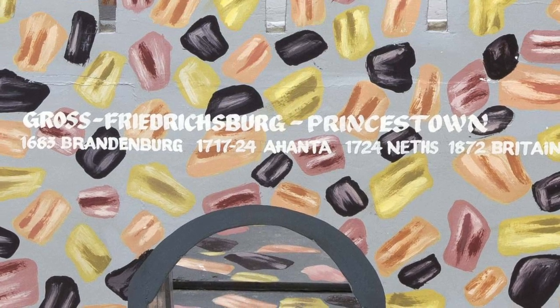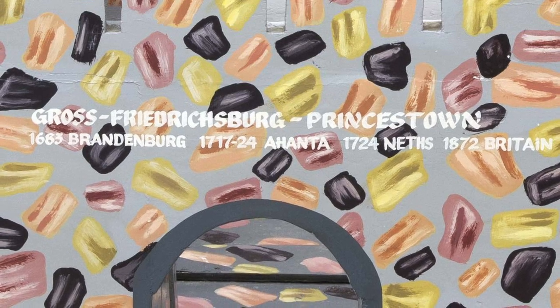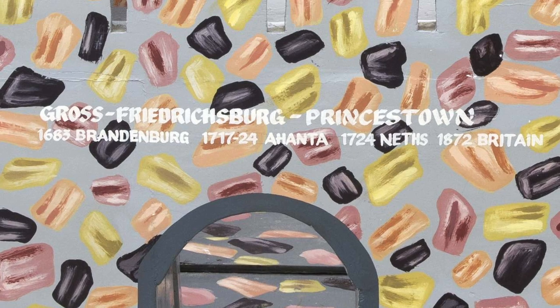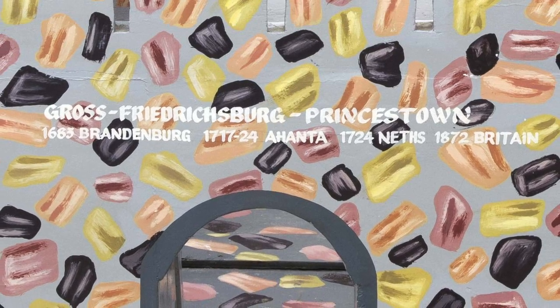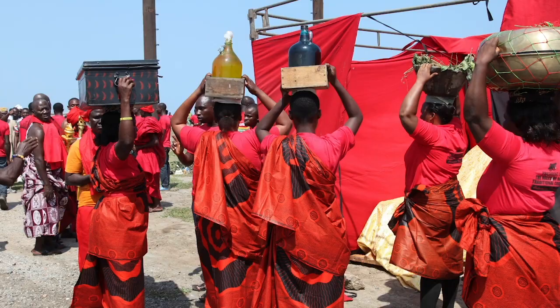By 1872, European countries that still had colonial enterprises on the Gold Coast ceded them to Britain, which maintained Ghana as a colony for nearly a century. Then in 1957, when Pajo was 10 years old, Ghana became the first sub-Saharan African country to gain independence from European rule.